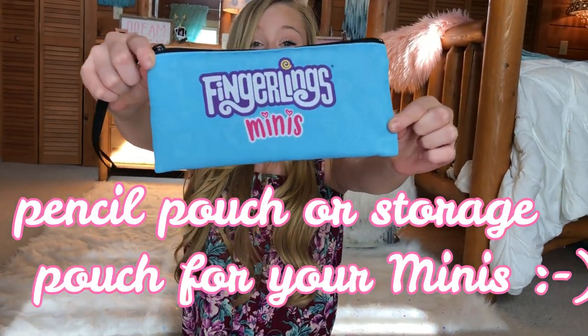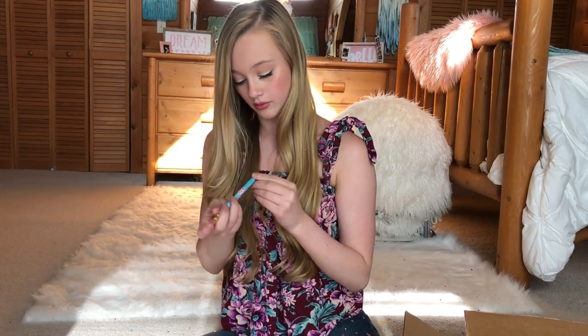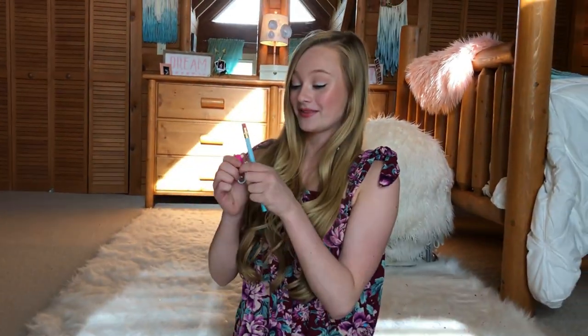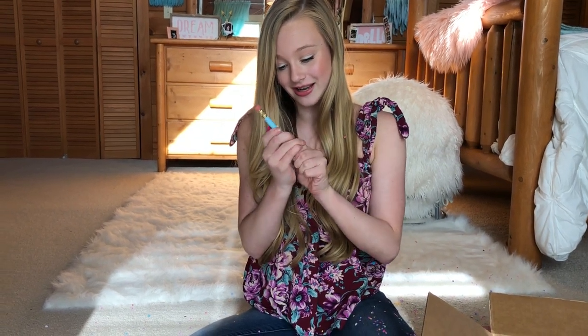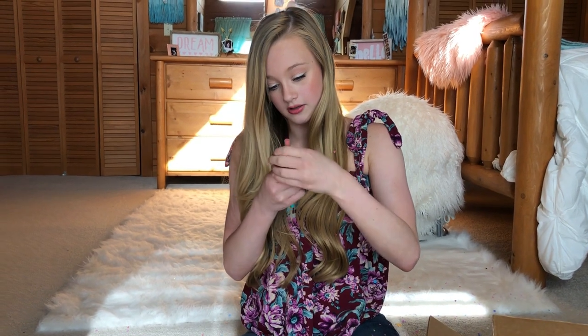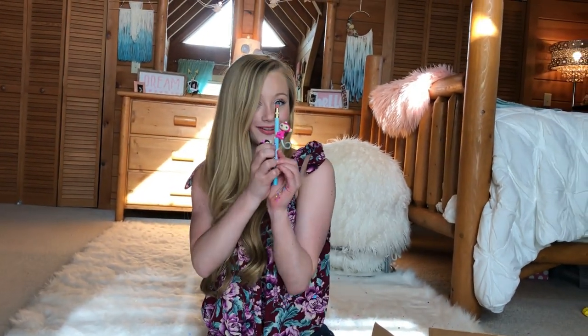Wait, wait — I missed the best part! That is the best little purse I've gotten yet — look how cute, they're bananas! So creative. This is a pencil pouch — look how awesome that is! It comes with a pencil. You can even attach your monkey Fingerling to the pencil, and you could also use this pencil pouch to keep the Minis inside as a little storage pouch for them. You can be adorable at school in style!